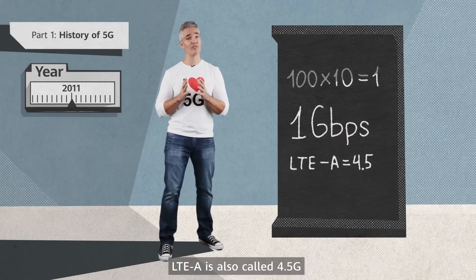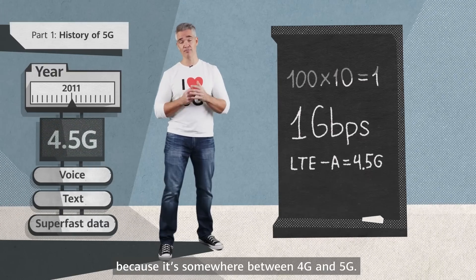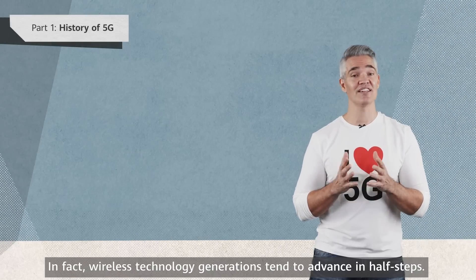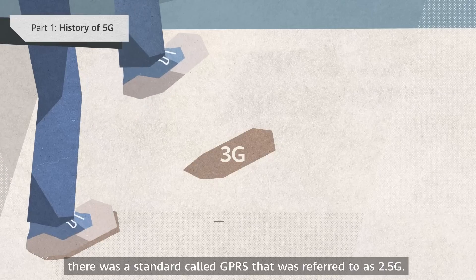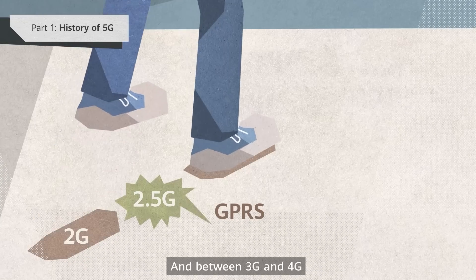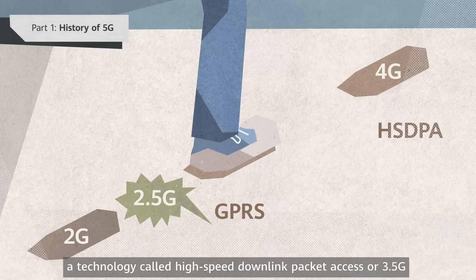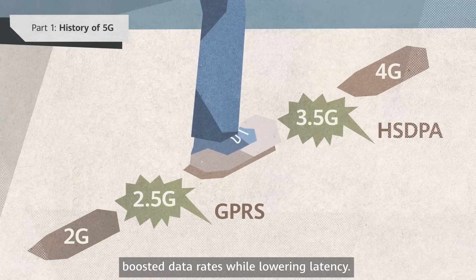LTE-A is also called 4.5G because it's somewhere between 4G and 5G. In fact, wireless technology generations tend to advance in half-steps. Between 2G and 3G, there was a standard called GPRS that was referred to as 2.5G. And between 3G and 4G, a technology called High-Speed Downlink Packet Access, or 3.5G, boosted data rates while lowering latency.